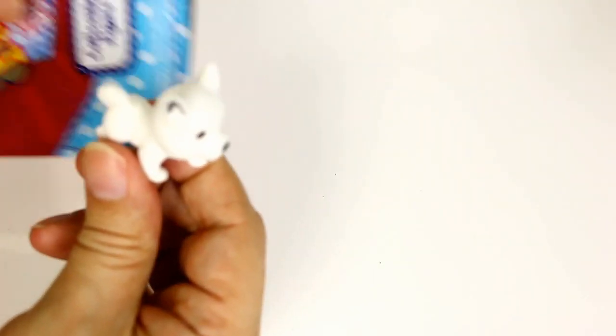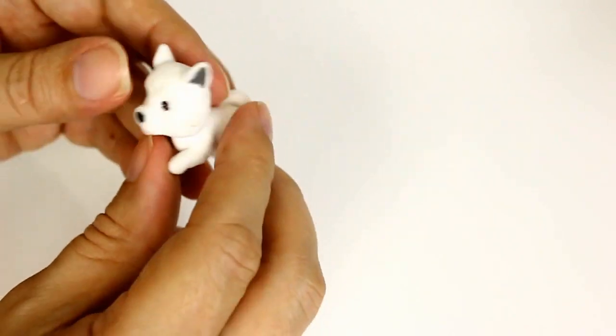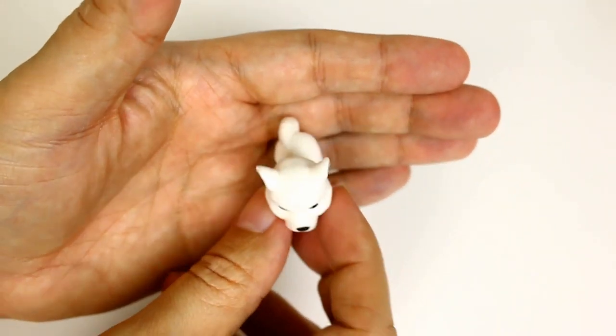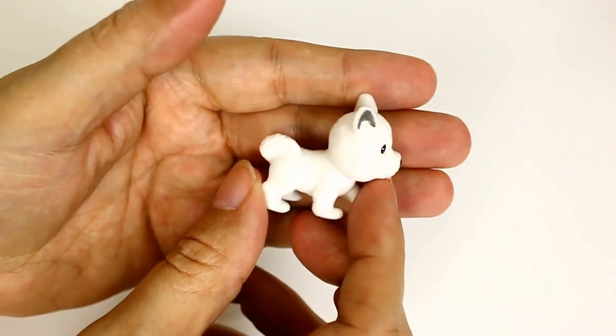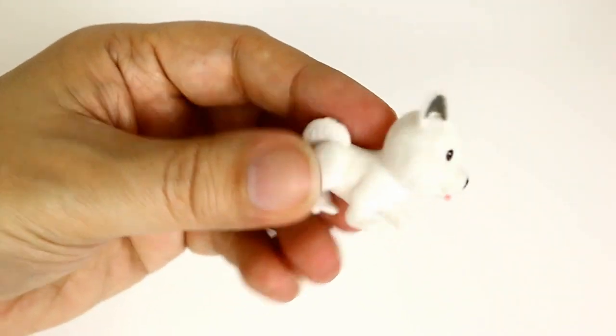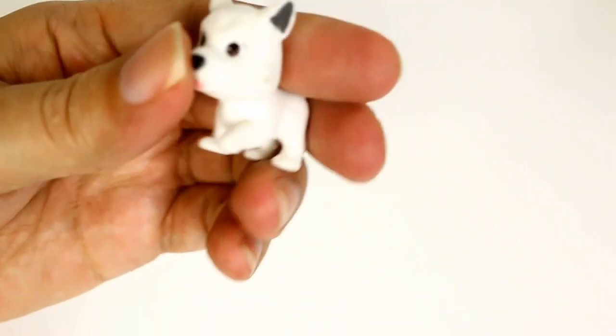It's a white one — it's a girl, her name is Suzy, and it's a Samoyed. You've never heard of that? If you collect or if you like dogs, this is a great way to learn the different breeds. And if you want to learn about dogs, this is a good way too because you can kind of see what they look like in toy form.